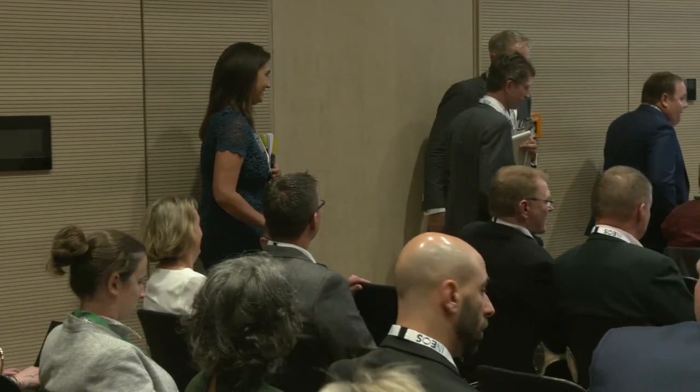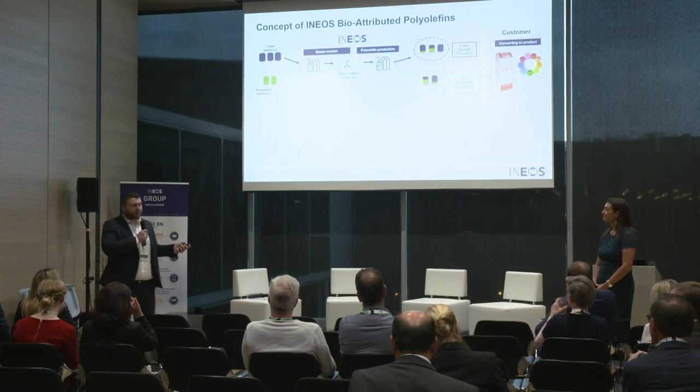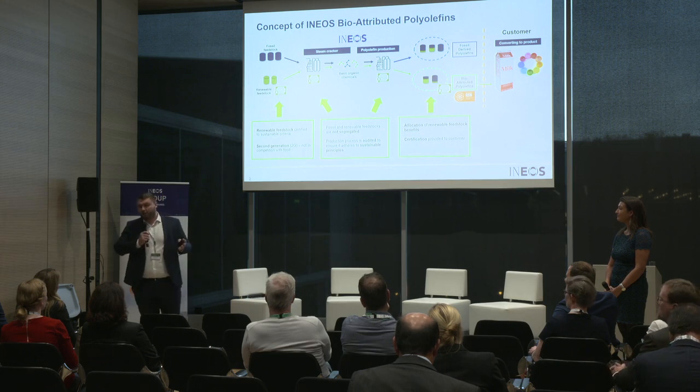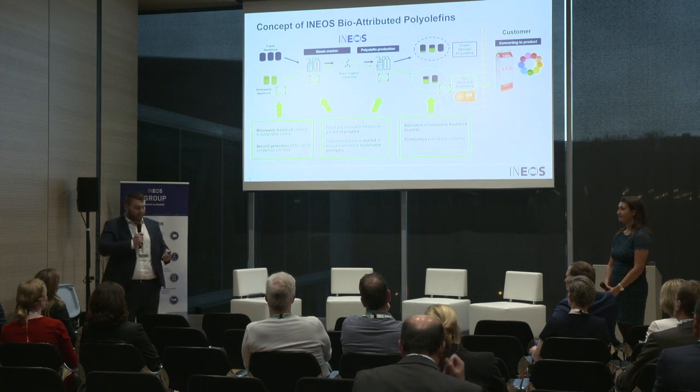Our second launch today is bio-attributed products. We are introducing bio feedstocks into our cracker in Cologne and through a tracked and certified process to deliver bio-attributed olefins and polymers. The idea is that we'll substitute some of this with renewable feedstock into our cracker system. It will pass through our polyolefin system as ethylene and produce polyethylene, and then we'll track the benefits and attribute these benefits onto an end product. We provide our customers with certification so you can be sure that the product you're buying from us is sustainable.